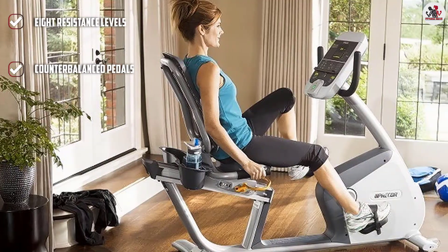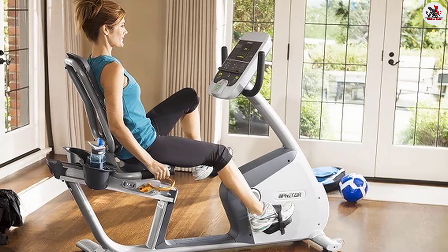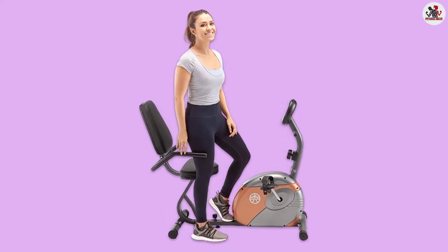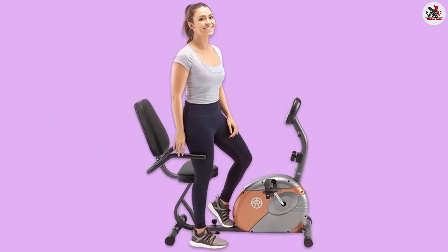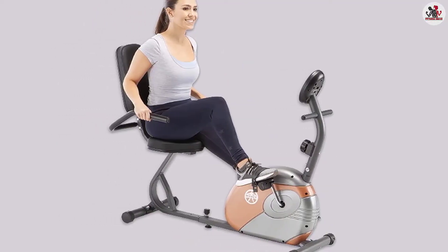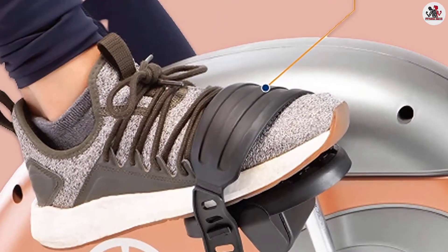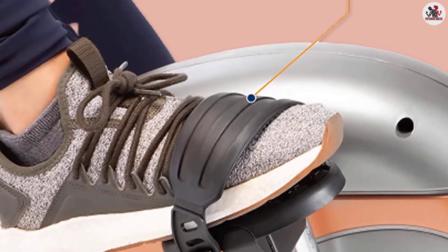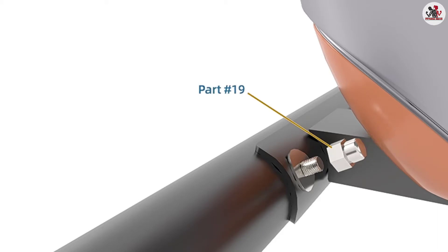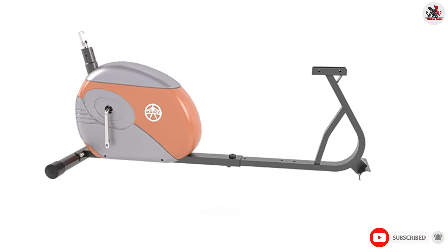The stationary bike comes with a comfortably designed padded seat with contoured foam for extra back support. It has a long shelf life as it is made with heavy-duty construction of 14-gauge steel tube with a powder-coated finish. The LCD screen displays distance, time, calories, and speed to monitor and track your workout. The bike's compact design helps it fit in small spaces. The Marcy Recumbent Bike does not cause any strain on the knees and back, and its step-through design makes mounting and dismounting effortless.